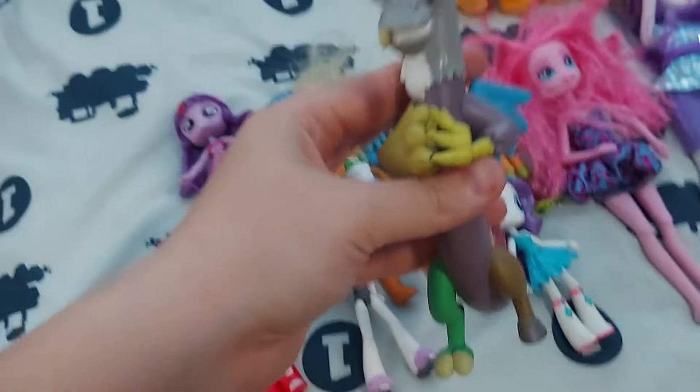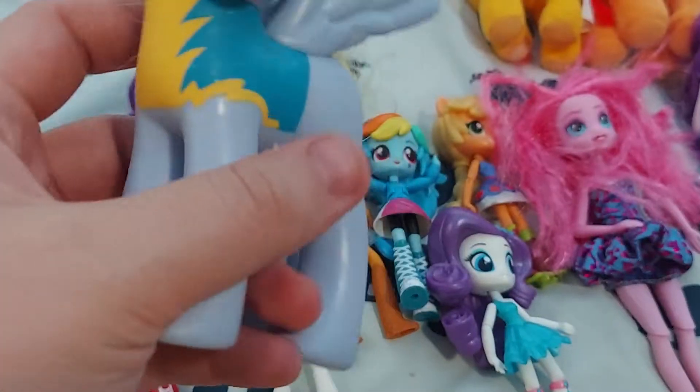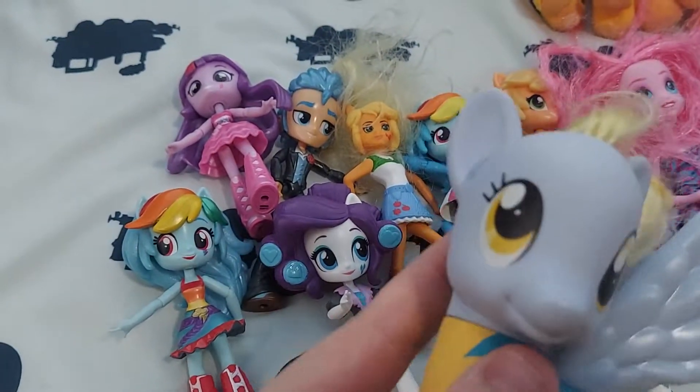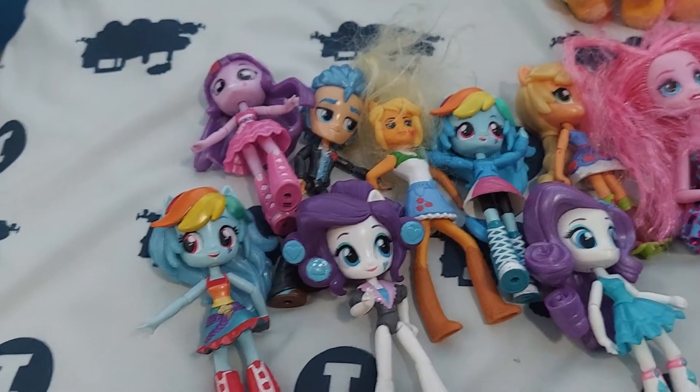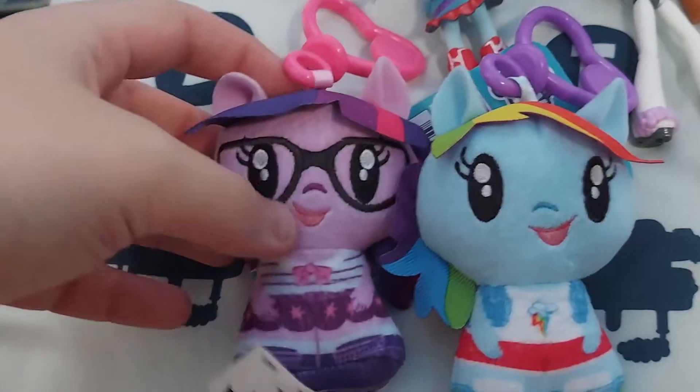And ready for the shelf — Discord, who is actually my first ever piece of merchandise I ever got. These right here are my two official Funko ones, and then Derpy in a wonderful outfit. I love it — it's just so cute because it's Derpy. I also have these little key rings of Equestria Girls: Rainbow Dash and Sunset.